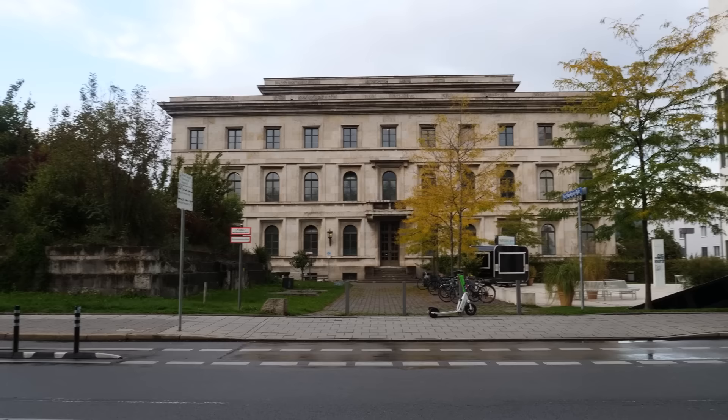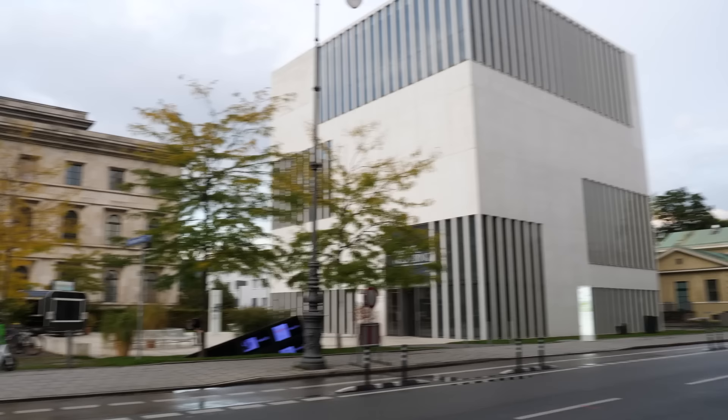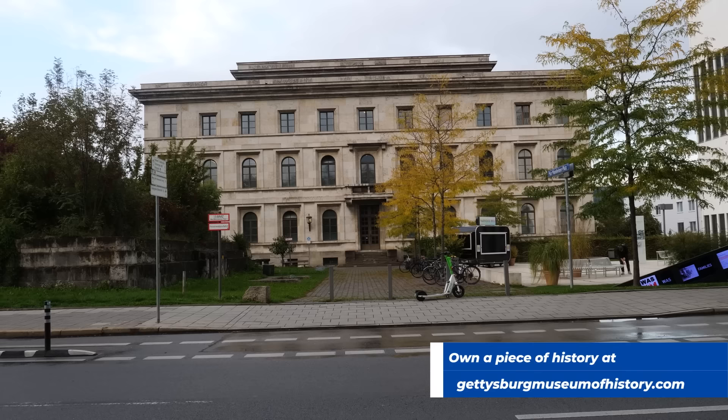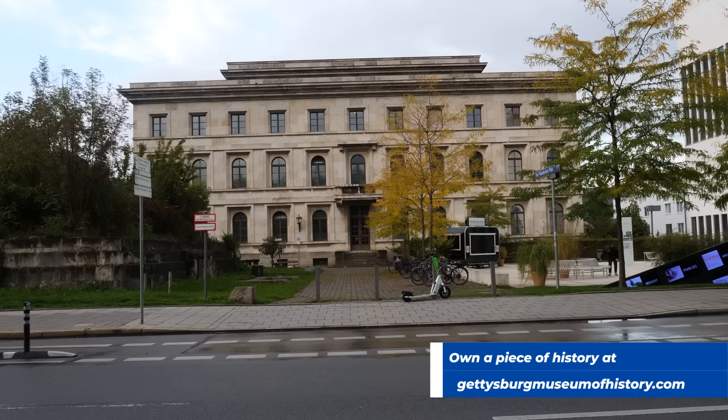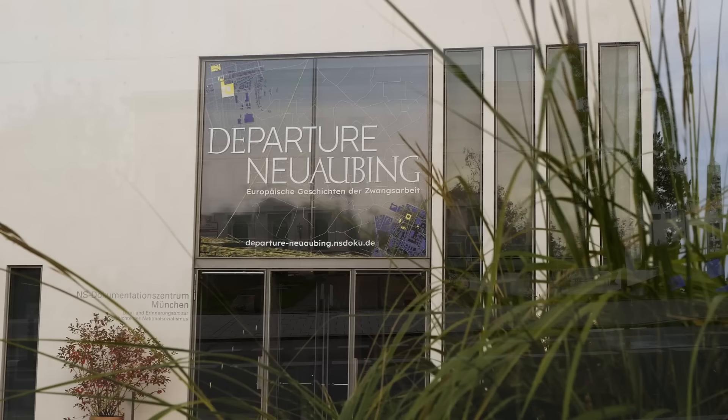This building here is the Fuhrerbau, or Fuhrer building, where Hitler kept his offices along with several high-ranking Nazis. What is really significant about this is that it's where Neville Chamberlain signed the Munich Agreement, which handed over the Sudetenland of Czechoslovakia to Nazi Germany. Both buildings sustained damage during World War Two, and when US soldiers got here they looted silver, flags, and whatever they could get their hands on. We're going to take a look at some of those artifacts, but first we'll look inside the museum where the Brown House formerly stood.